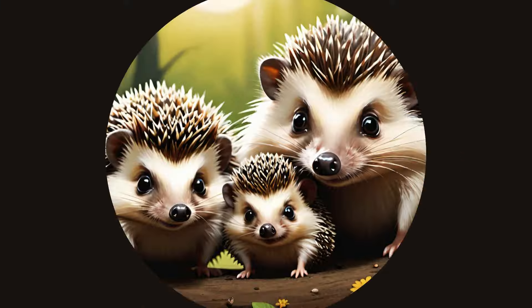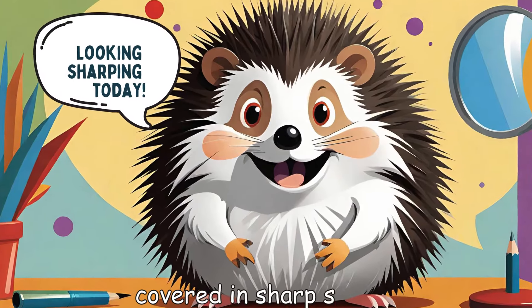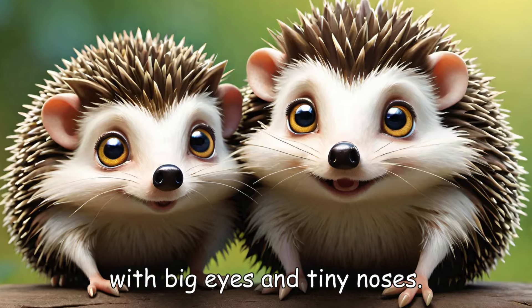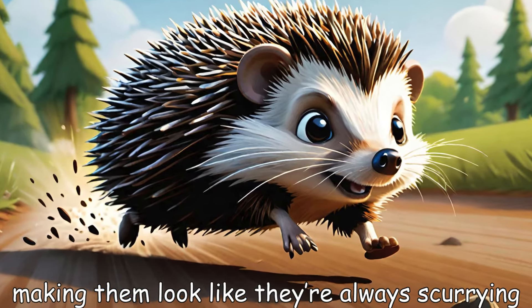What do hedgehogs look like? Hedgehogs have small, round bodies covered in sharp spines. They have cute, little faces with big eyes and tiny noses. Their legs are short, making them look like they're always scurrying.